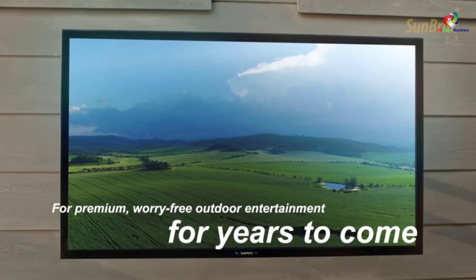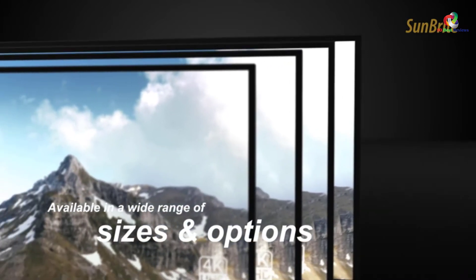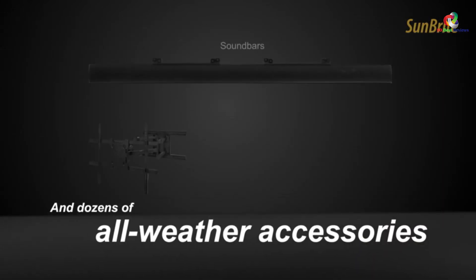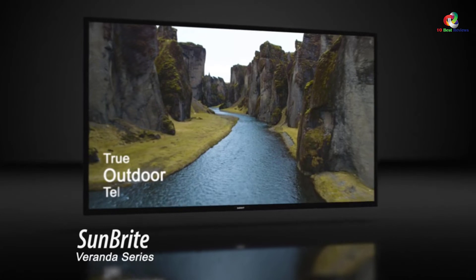Moreover, it has built-in speakers which enhance the sound quality of the TV. The generous media bay is also included for the most common streaming devices. The elegant design makes it classy for use in every space. It is also a portable TV that will serve you longer.